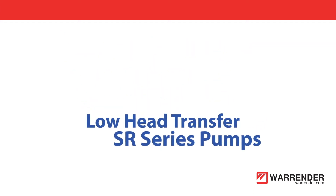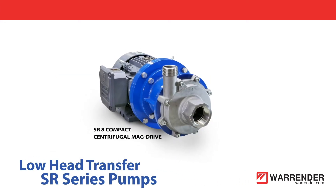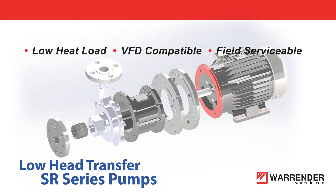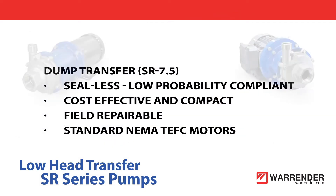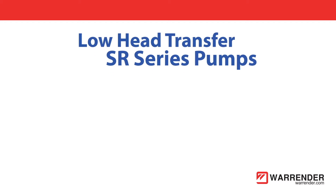Series SR compact centrifugal mag drive pumps are a safe and cost-effective solution for ammonia hot gas dump transfer systems. Standardized NEMA TEFC, CSA, or UL EXP close-coupled fan-cooled motors accommodate all area classifications, available from stock.